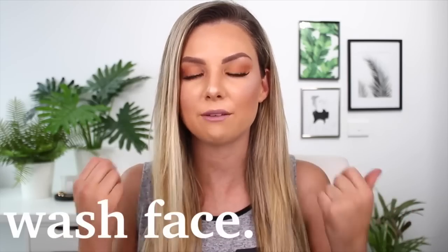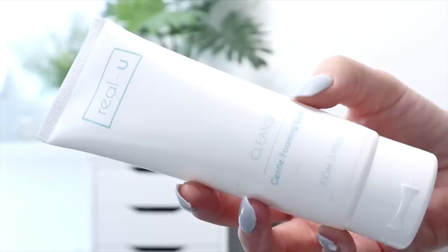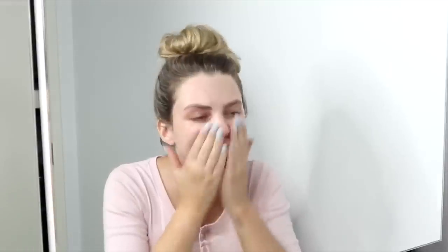The third thing is to head to the bathroom and wash your face and brush your teeth. If you shower at night time the night before, it's going to save you so much time that next morning. So all you have to do is wash your face and feel fresh. Recently in the mornings I have been using the Real You Cleanse Gentle Foaming Face Wash. I really like this.